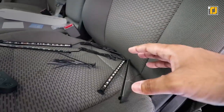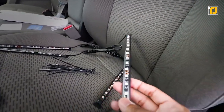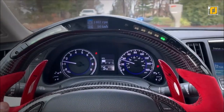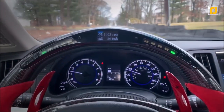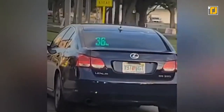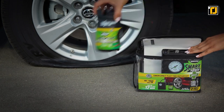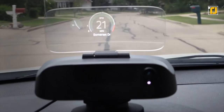Even the most boring of cars can turn exciting as long as they have the right features. Thankfully, there are now all sorts of gadgets you can buy right now that will completely transform your car into something else. These gadgets are going to make your life easier, make your car cooler, and impress all of your friends.